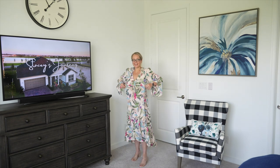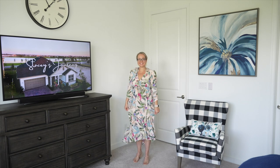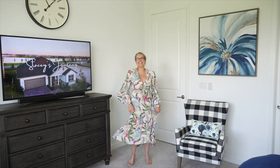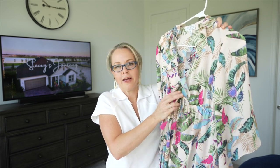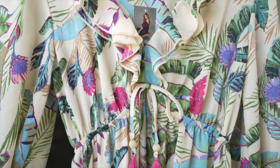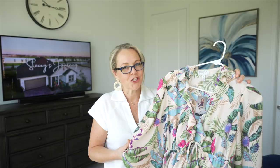It is a maxi length dress — I'm about 5'4" for height reference. It does have a little bit of a high-low going on and a nice ruffle detail on the bottom. I really like the detail on the top, which I thought was really pretty. It also has a little tie with tassel detail in the front, though that tie is just for decoration and doesn't actually work. Overall it's a very soft, lightweight dress with a little bit of texture.